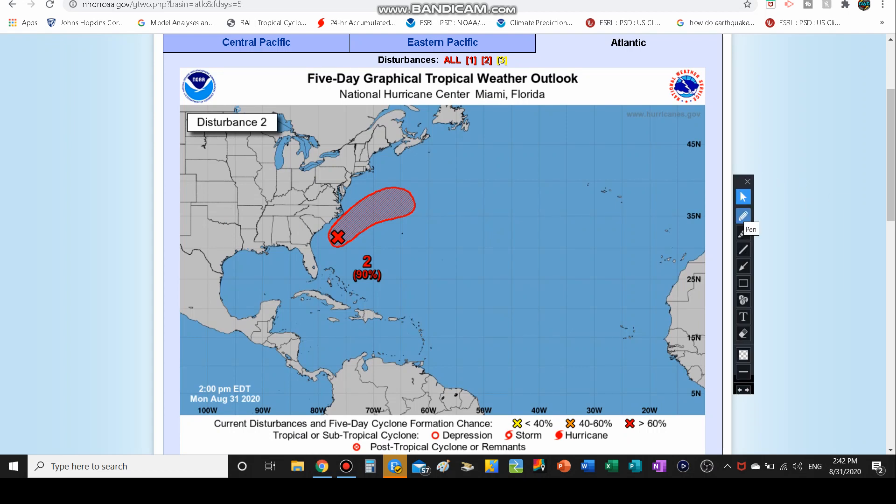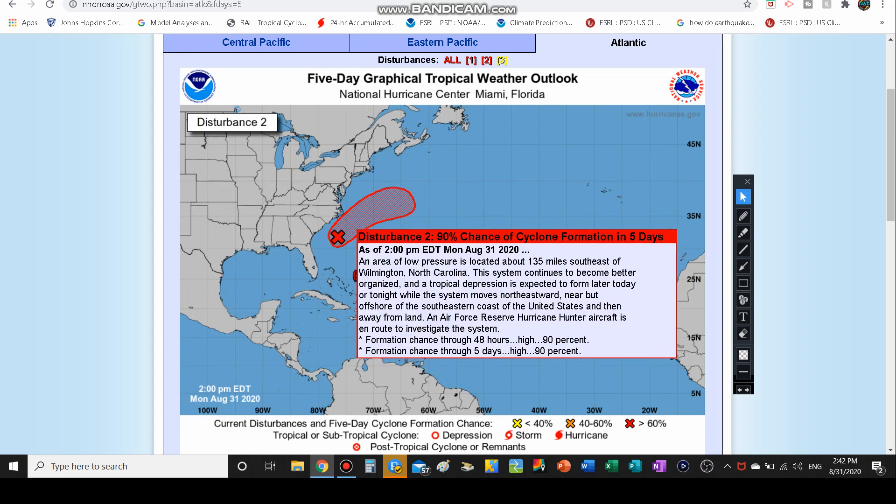Invest 90L is sitting off the coast of the southeastern United States. It developed right close to the United States, pretty much out of the blue, and right out of the gate had a medium chance of development. Now it's up to a very high chance — 90% chance of development within the next two days and within the next five days. So this probably has a good chance to develop within the next day or two.